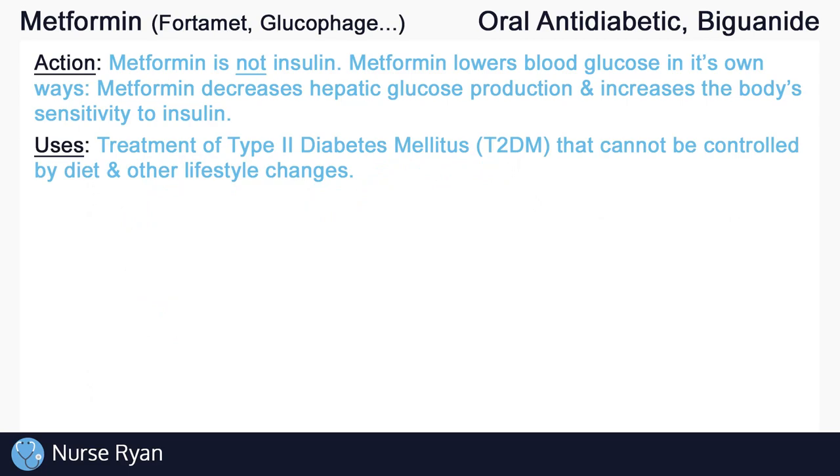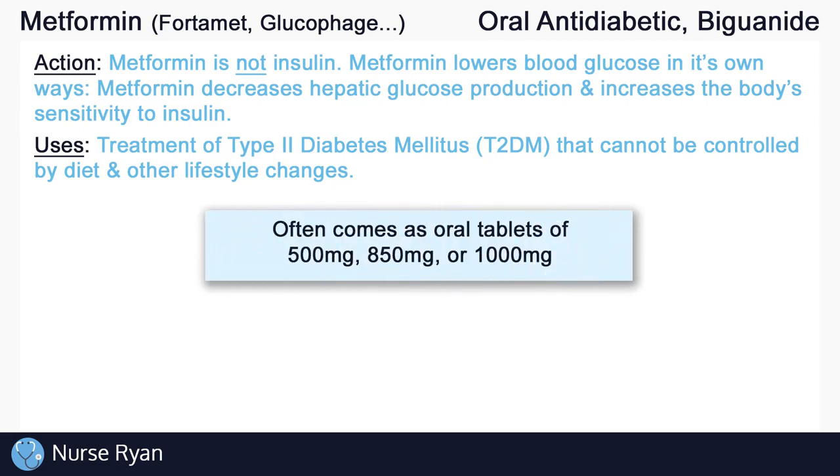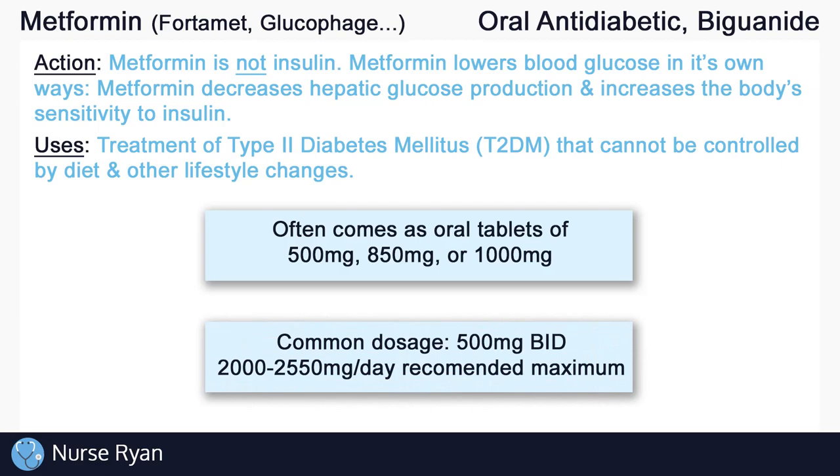Metformin is used in the management of type 2 diabetes that cannot be controlled by diet and lifestyle changes alone. Metformin most often comes as oral tablets of 500 mg, 850 mg, or 1000 mg. A common dosage is to start at 500 mg BID, or twice a day, and slowly increase the dose as needed. Anywhere between 2000 to 2550 mg per day is generally considered the maximum recommended dosage. Off-label, metformin can be used for polycystic ovarian syndrome, or PCOS.